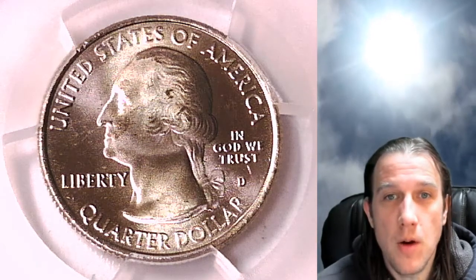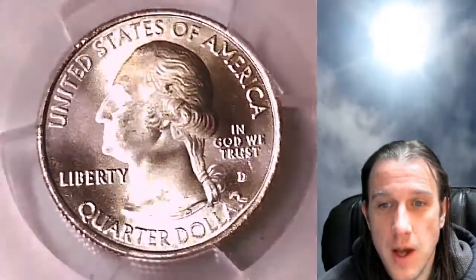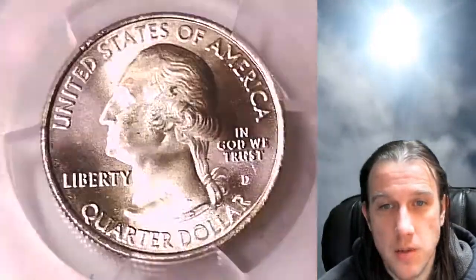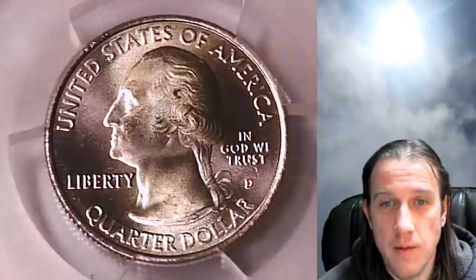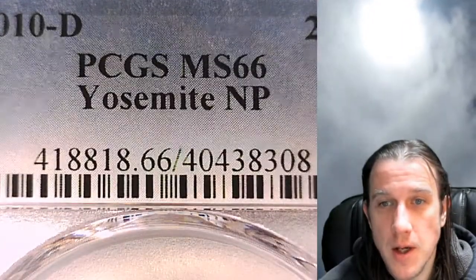Hello again everyone and welcome back to Time Traveler's Coin Exchange. The next coin we're going to take a look at is a 2010 D Washington Quarter. This one is a business strike coin from the Denver Mint. It has been graded by PCGS and they graded it Mint State 66. It features Yosemite National Park. We'll take a look here at the front of Yosemite in California, and on the reverse here we should have a Washington.